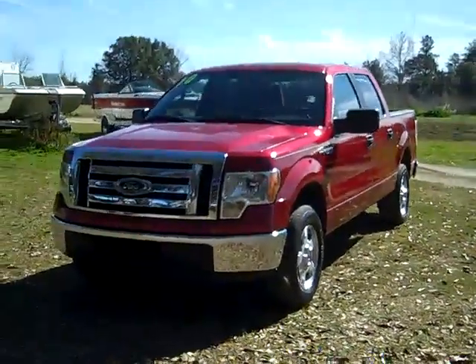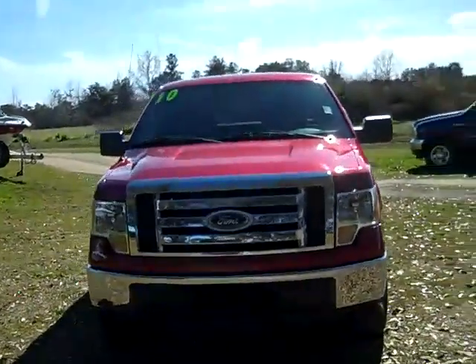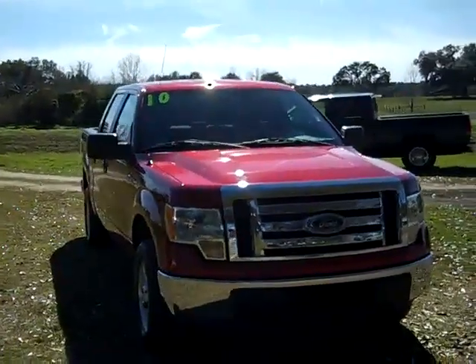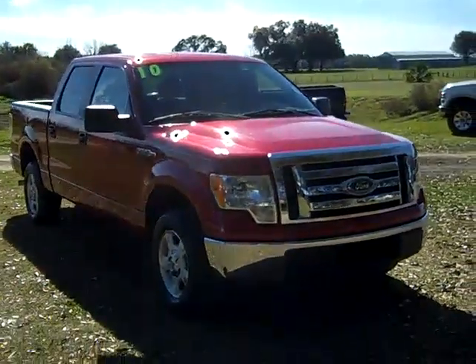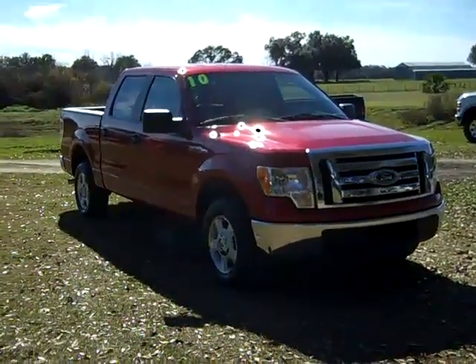Okay, that was our 2010 Ford F-150. If you'd like more information, give us a call toll-free at 1-866-371-2255, or you can call locally at 352-682-8667. Don't forget to visit our website, SantafeFord.com. Thanks for watching.